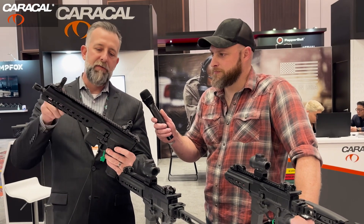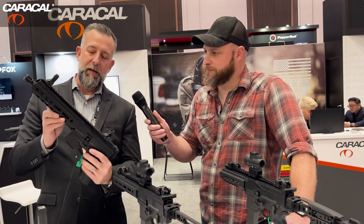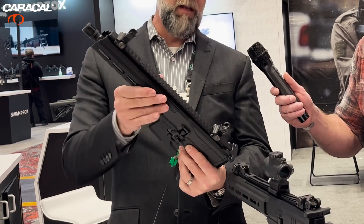It's got an M-LOK handguard on the 3, 6, and 9 o'clock positions, a full 1913 Picatinny rail in the 12 o'clock position that key-locks into the handguard up front. The handguard is retained by two channels along either side of the top rail, and the pivot pin works to index and lock it in place.